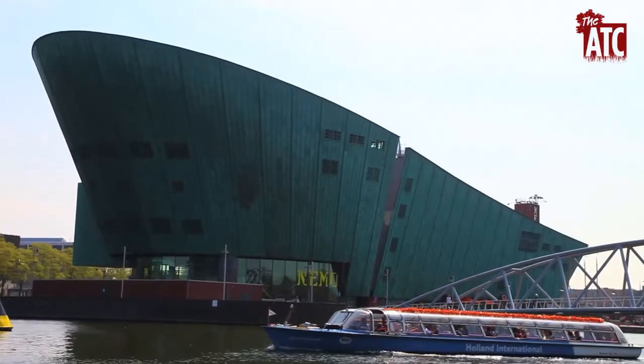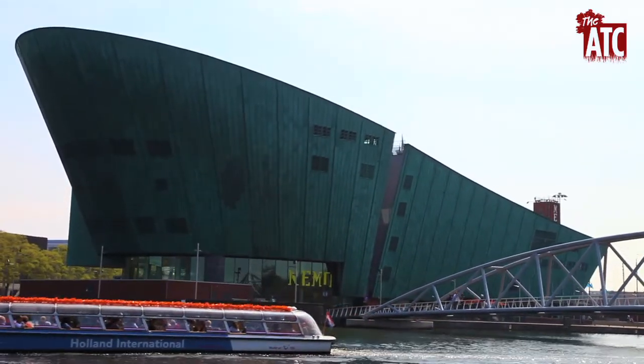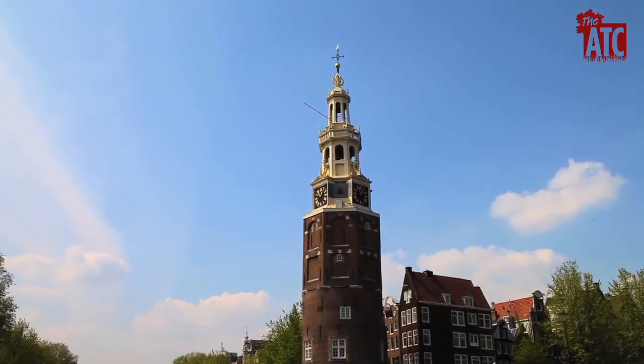Here you will catch the interesting Nemo Science Center, great to visit with kids of any age. There is also Montelbaarstoren, a tower that used to be a part of the original medieval city walls.